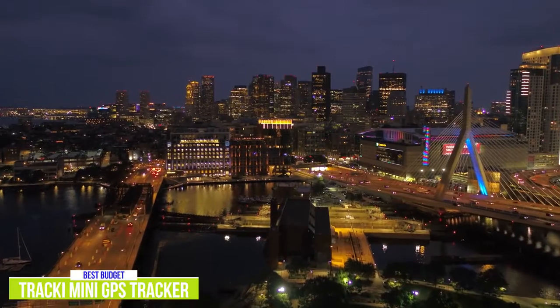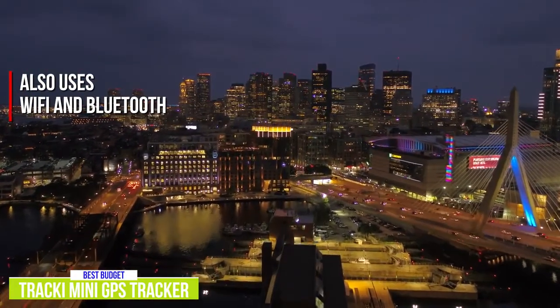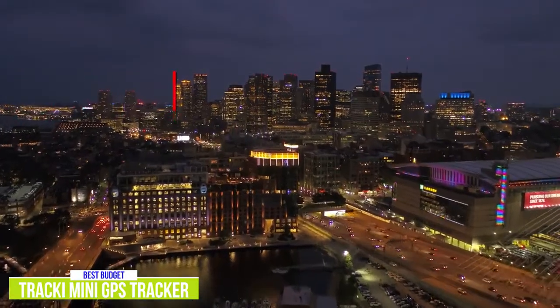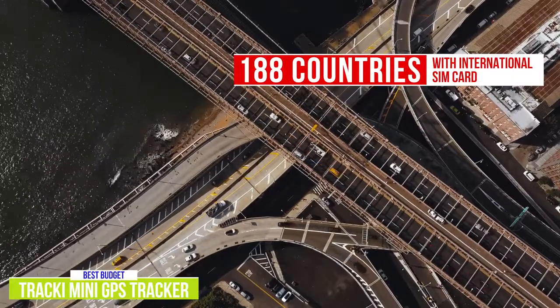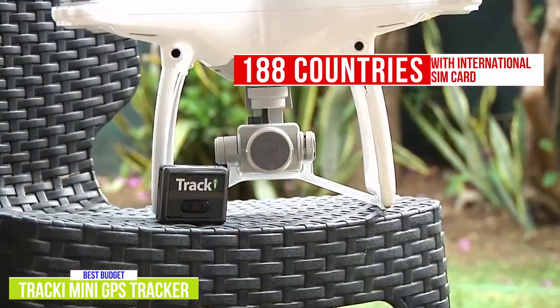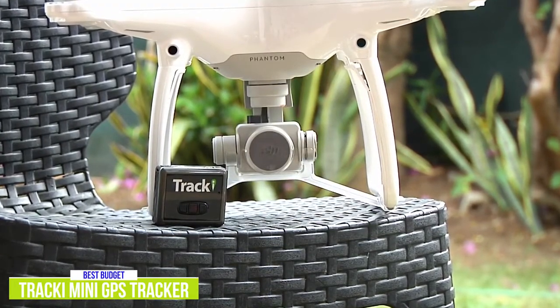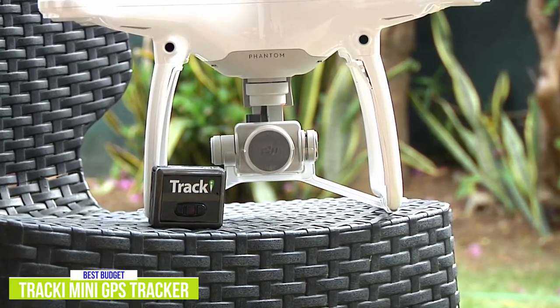While most GPS trackers rely on just satellite or LTE signals, the Tracky also uses Wi-Fi and Bluetooth, so even indoors — like shopping malls or airports — you'll still be able to track. It also works in 188 countries, including the USA, with its included international SIM card. Despite the initial low cost, you'll still need a subscription that costs about $20 per month, which is in line with the other GPS trackers in this video.